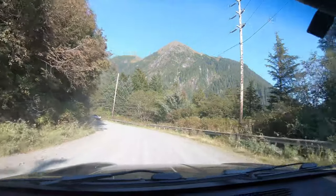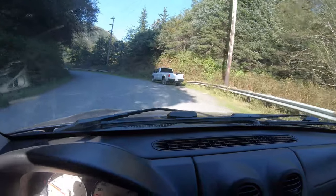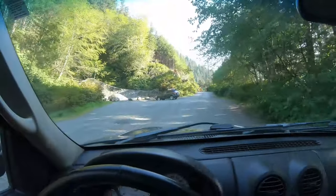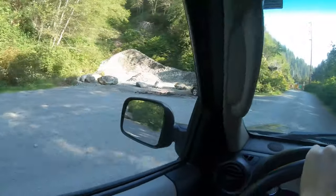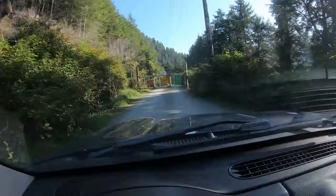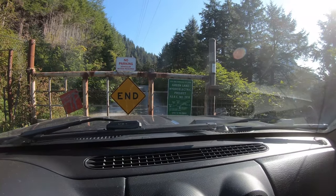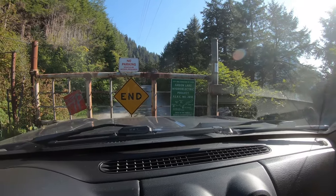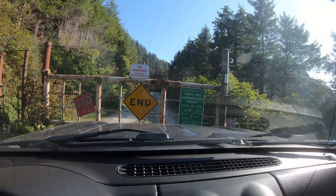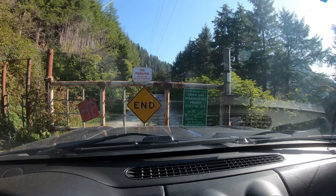That's Bear Mountain right there — a really cool mountain to climb. This is the very end of Sawmill Creek Road. You can park right here to hike. It says Green Lake Hydroelectric Project, City and Borough of Sitka. This road does actually go for another two miles out to a hatchery, with some hiking trails and a couple of lakes. They closed this road off because they don't want to have to monitor it.